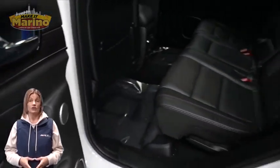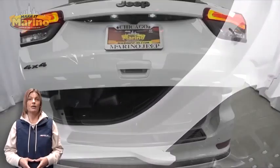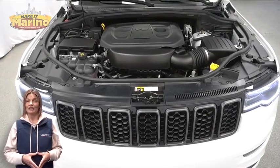8.4-inch touchscreen, navigation, select terrain system, remote start system, power liftgate, 3.6-liter V6 engine, and so much more.